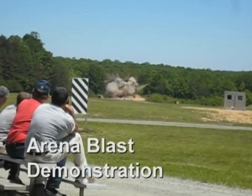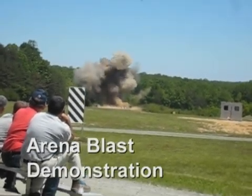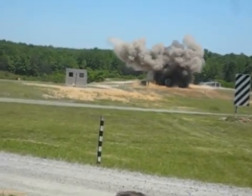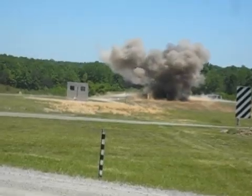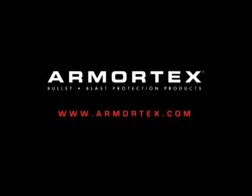At the Quantico Marine Corps Base in Quantico, Virginia, live explosives are used on an Armortex window. This window withstands the blast and is able to be used again. Our job can be interesting — that's Armortex, that's quality, that's protection.